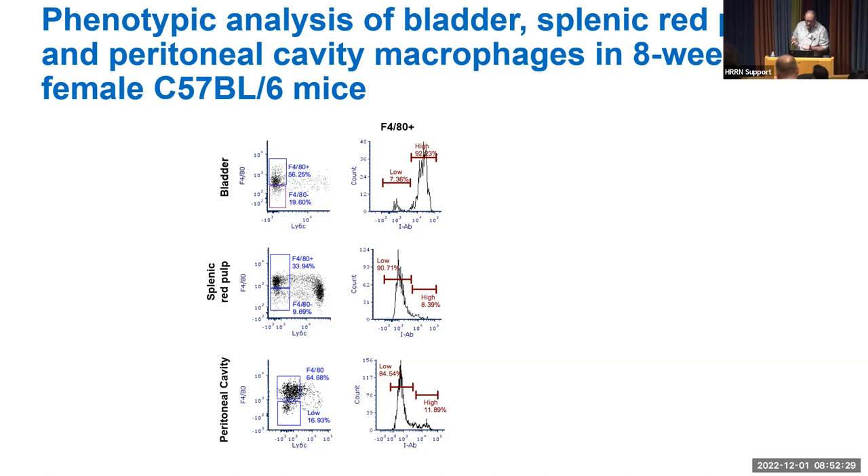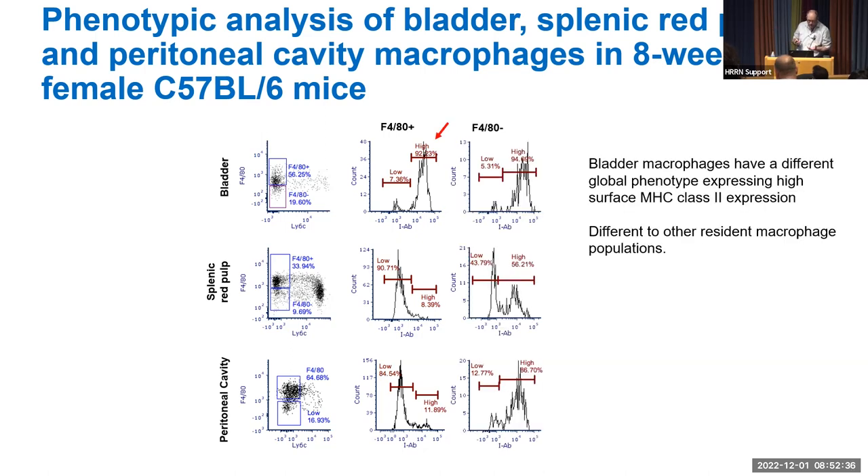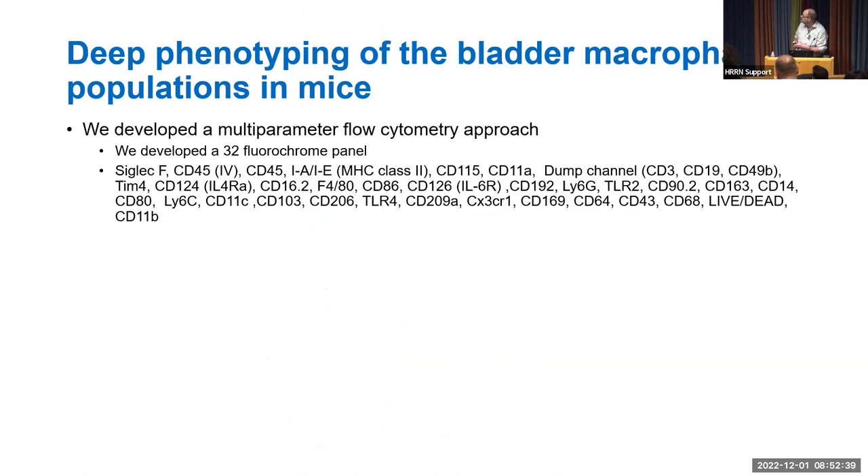To understand this further, we developed a deep phenotyping panel for bladder macrophages using flow cytometry on a Cytek Aurora, which can measure up to 40 different fluorochromes. We developed a 32-fluorochrome panel focused on the macrophage population, including markers to exclude T cells, B cells, natural killer cells, and neutrophils from the analysis.